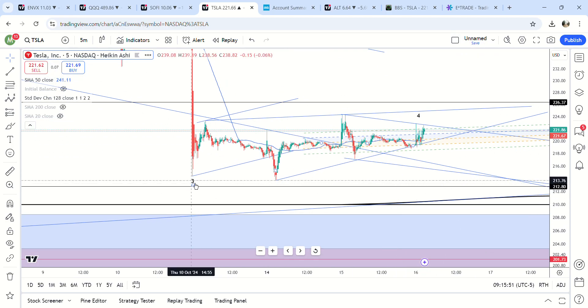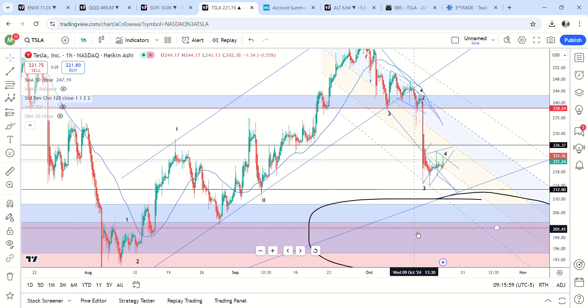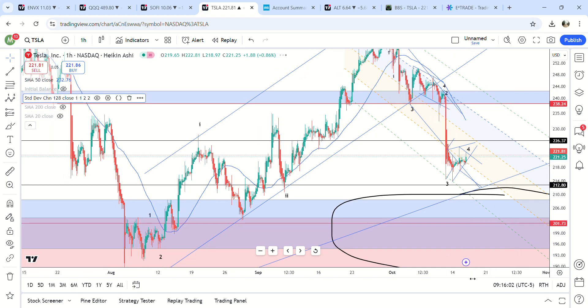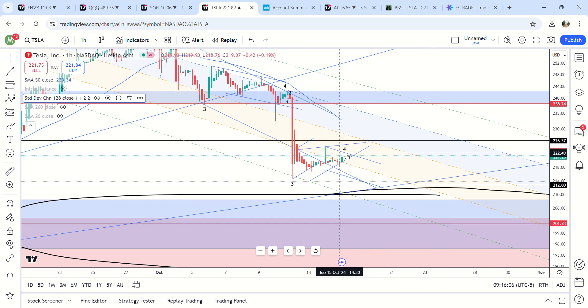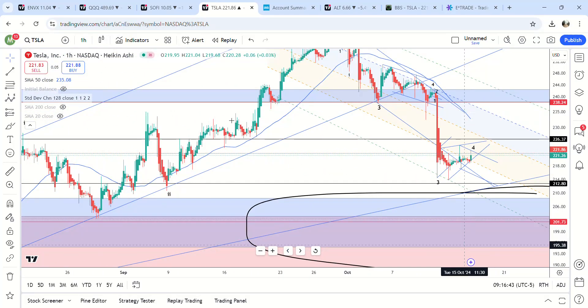They're just killing options right now. Again, on the hourly we were at like three standard deviations before — the longer we chop, the more likely it is to come down. You can see it kind of changes the standard deviations; we're basically at neutral now, like maybe negative 0.5 on the hourly. So it's perfectly fine if it comes down into earnings. I'm basically neutral right now until something happens, though I would say I'm leaning a little bit bearish. But if it does get above 226, then I would say it can run up to 238.